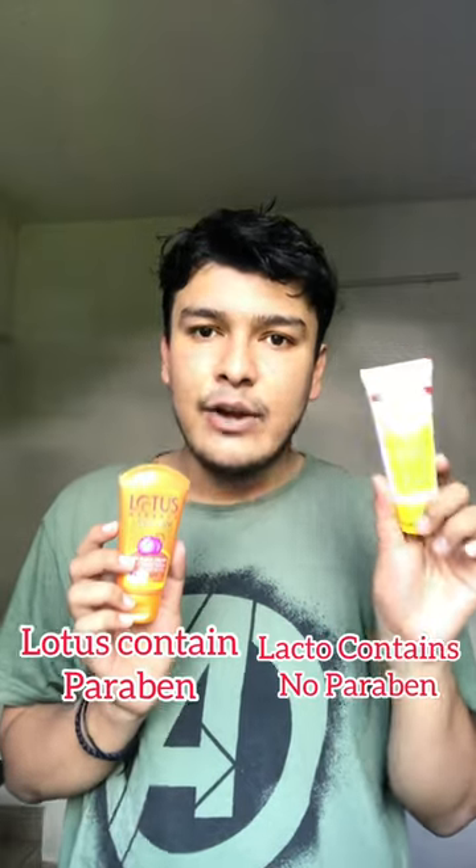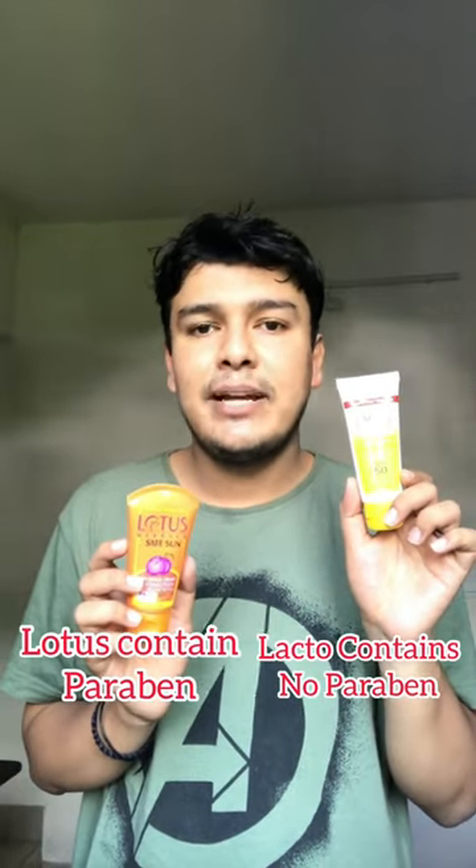Lacto Calamine's sunscreen is suitable for oily and normal skin type, and Lotus's sunscreen is also for oily and normal skin type. Lacto Calamine's sunscreen also contains kaolin clay, which is the main ingredient in the classic Lacto Calamine lotion, and is very useful for oily and acne-prone skin.